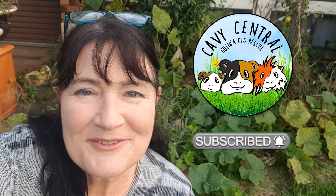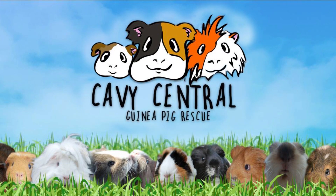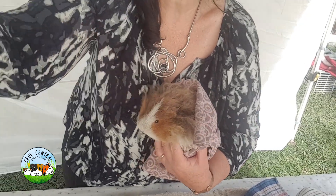Hi everyone, I'm Lynne from KaviCentral Guinea Pig Rescue. So we have got Miss Vicious, she's known as. I can't believe she's that vicious. So let's take a look.